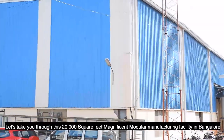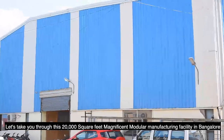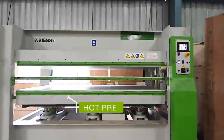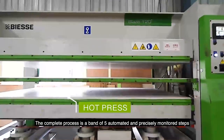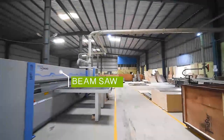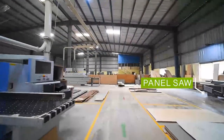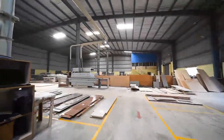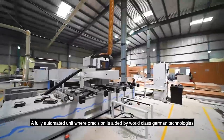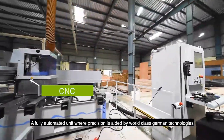Let us take you through this 20,000 square feet magnificent modular manufacturing facility in Bangalore. The complete process is a band of five automated and precisely monitored steps. This is a fully automated unit where precision is aided by world-class German technology.